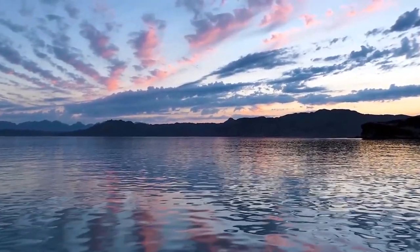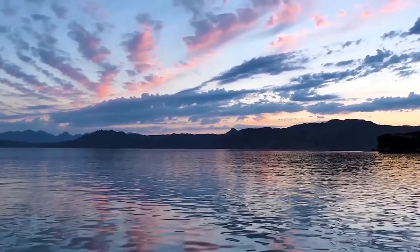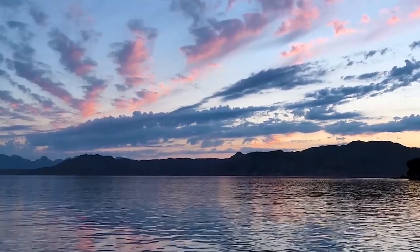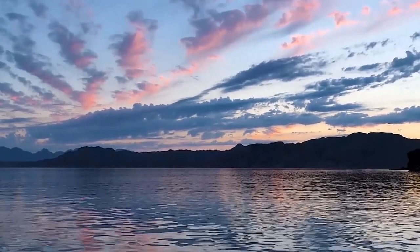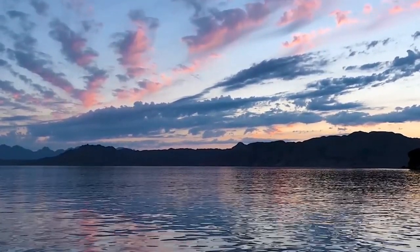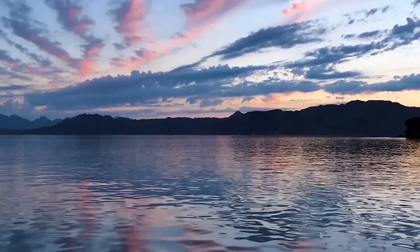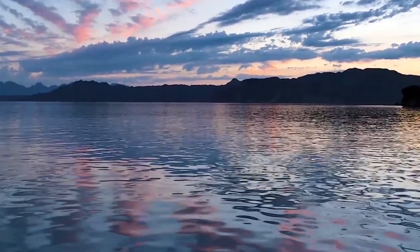We hope you have enjoyed watching this exploration of Isla Danzante. In the next segment, we'll be looking at the largest island in Parque Nacional Bahia de Loreto, Isla del Carmen. If you would like to see more, please subscribe and click on the bell symbol to be notified of future videos. Thanks for watching.